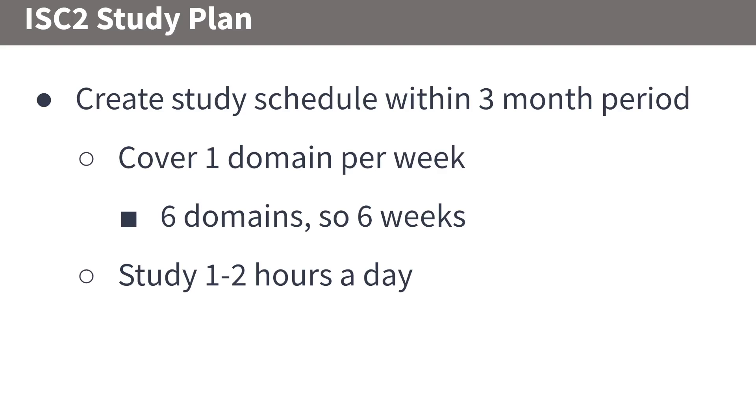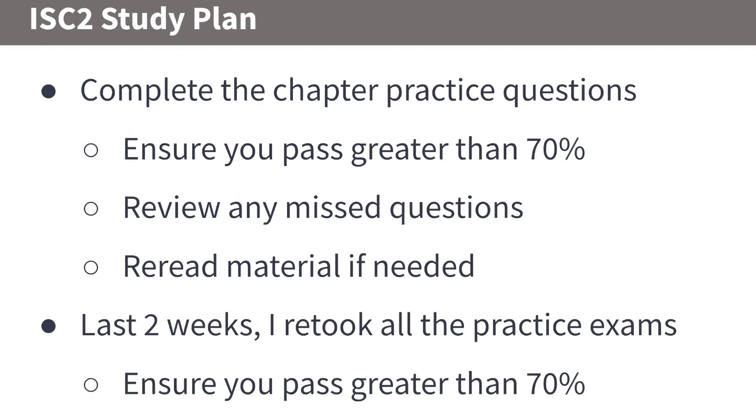Create a study schedule within a three-month period, because there's a lot of information and you don't want to draw it out too long. There are six domains, so you can cover one domain per week. You'll probably need to study about one to two hours a day to read through the chapters, learn the information, and also watch the online videos.